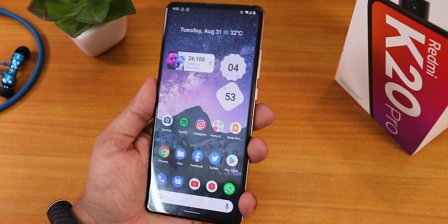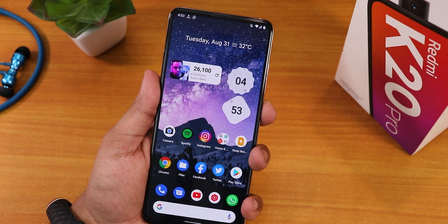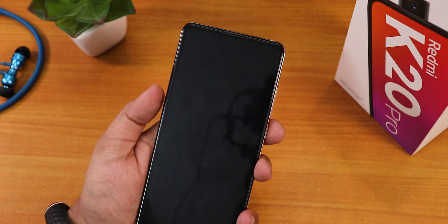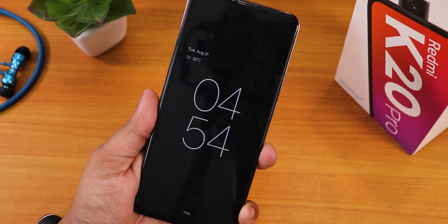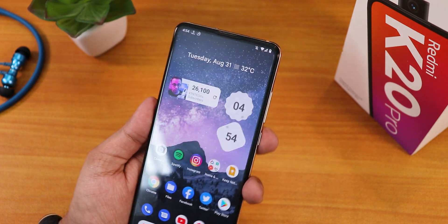There is still no double-tap to sleep on the home screen or the status bar, so I have to use the power button to lock the device. There is double-tap to wake from the always-on display, and the AOD clock looks awesome in Android 12, but every time I want to lock the device I have to press the power button.